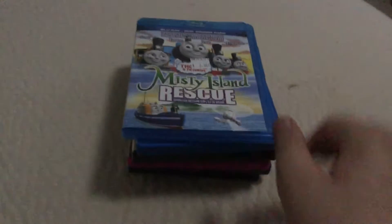Hey guys, GamerCollector here and these are the DVD and Blu-rays I've got today. So let's get started.